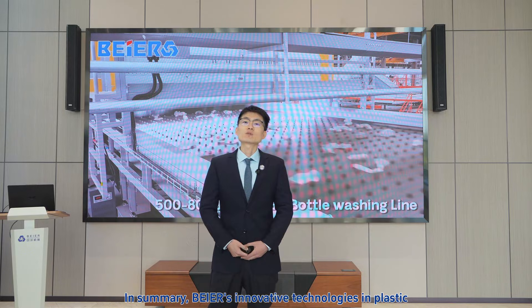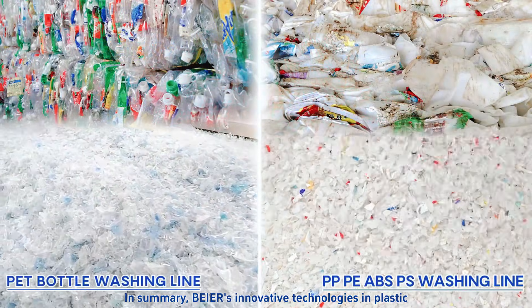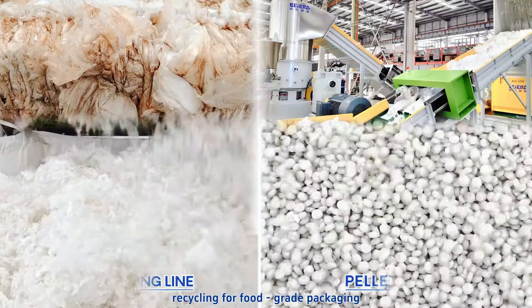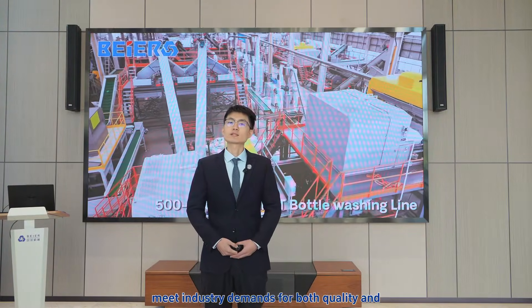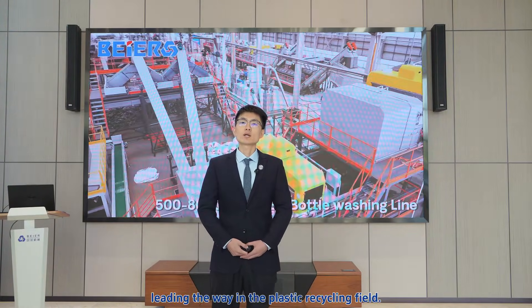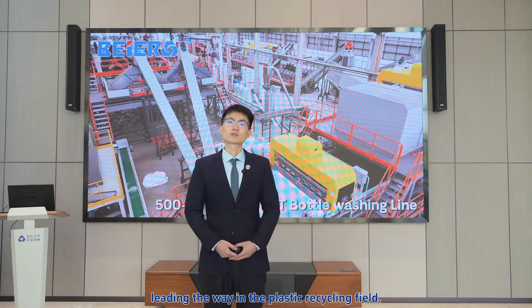In summary, Bayer's innovative technologies in plastic recycling for food-grade packaging meet industry demands for both quality and sustainability, leading the way in the plastic recycling field. Thank you!